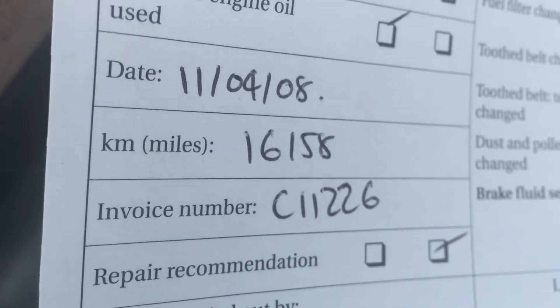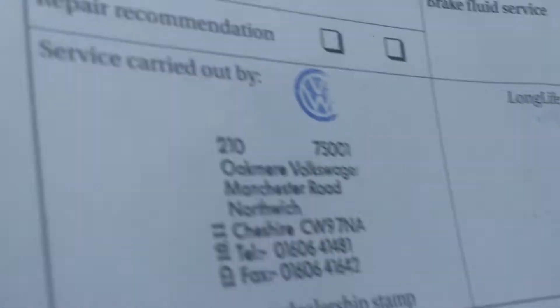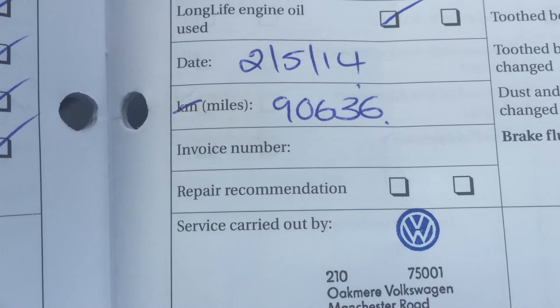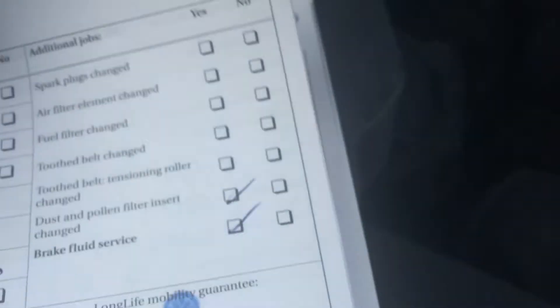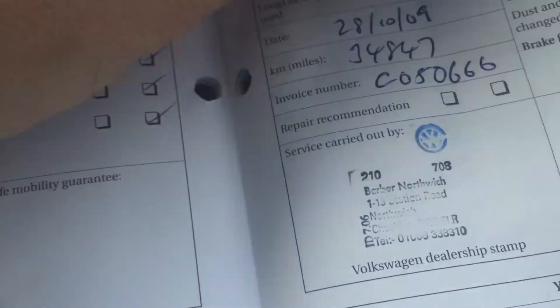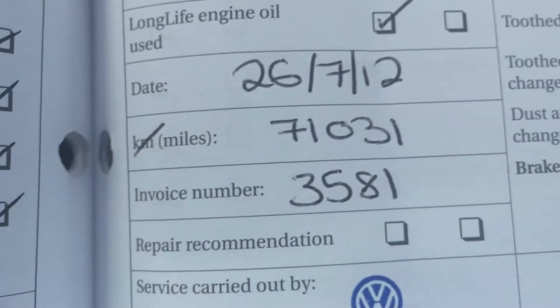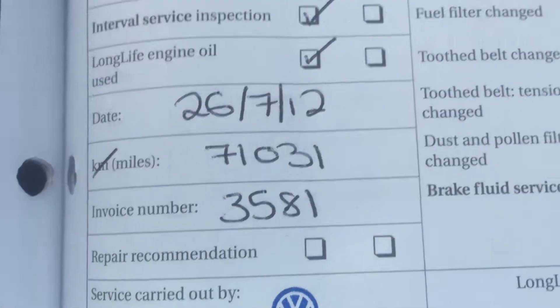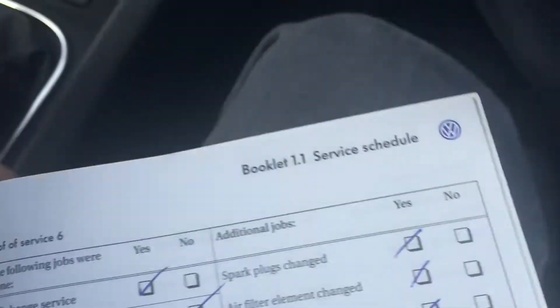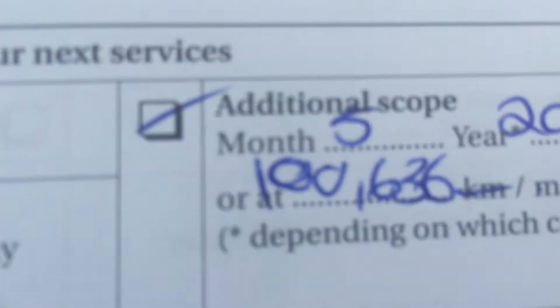Service at 16,000 miles, 34,000 miles, 81,000 miles, and 90,000 miles — we're missing a page there, I've jumped from 34. Pages were sticking together — 53,000 miles and 71,000 miles. So last service last year at 90,600, next service due at 100,000 miles.